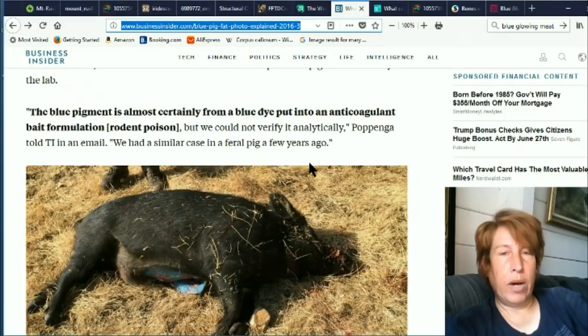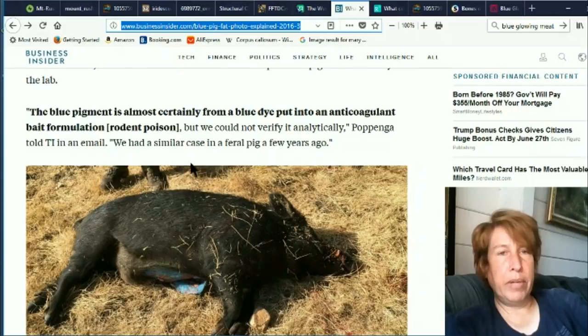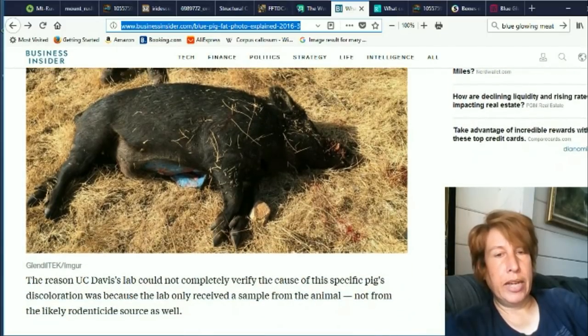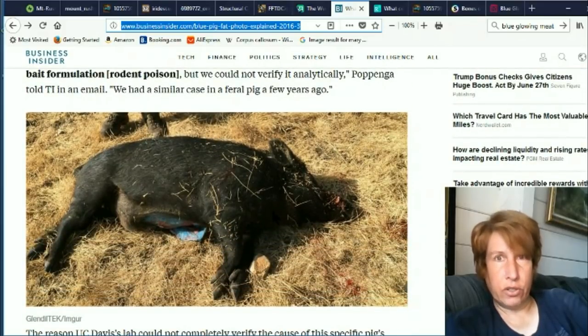I looked into this a while back and they didn't really have a good explanation — I first discovered this about a year and a half ago. Now looking again, I'm seeing a little more information. They sent in some of the pork for analysis and the results were a little vague. They're saying the blue pigment is almost certainly from a blue dye put into an anti-coagulant bait formulation, but they could not verify it analytically. They had a similar case in a feral pig a few years ago. They can't figure out anything unless you already know the answer. Kind of a weird one.